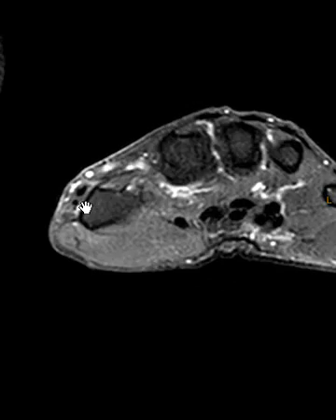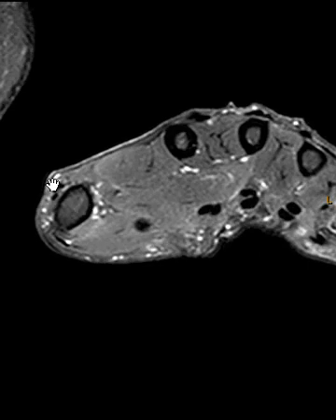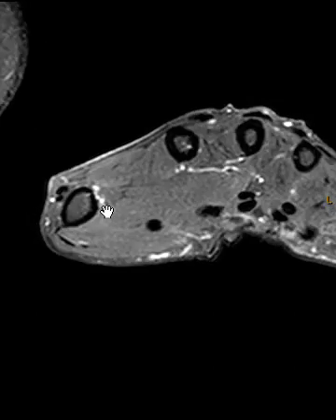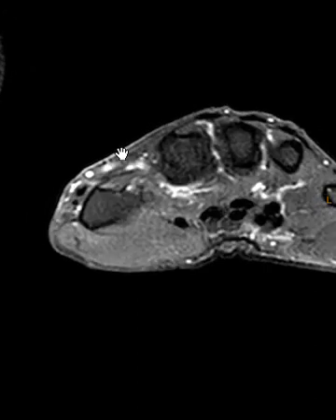As we get back out into the thumb, we're going to follow the other extensor tendon down. The other extensor tendon is the extensor pollicis longus. It looks great over here, it looks perfect. We're going to follow down — there it is, it's going to swing across, and watch it do that as we go down.